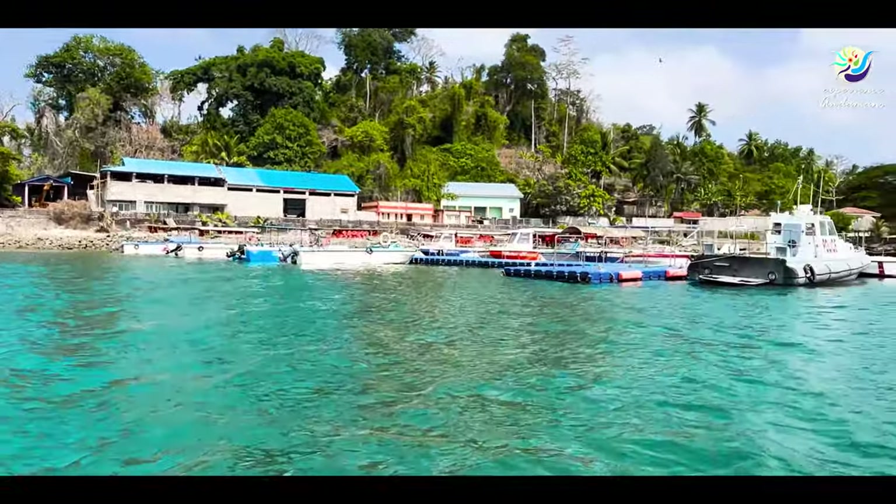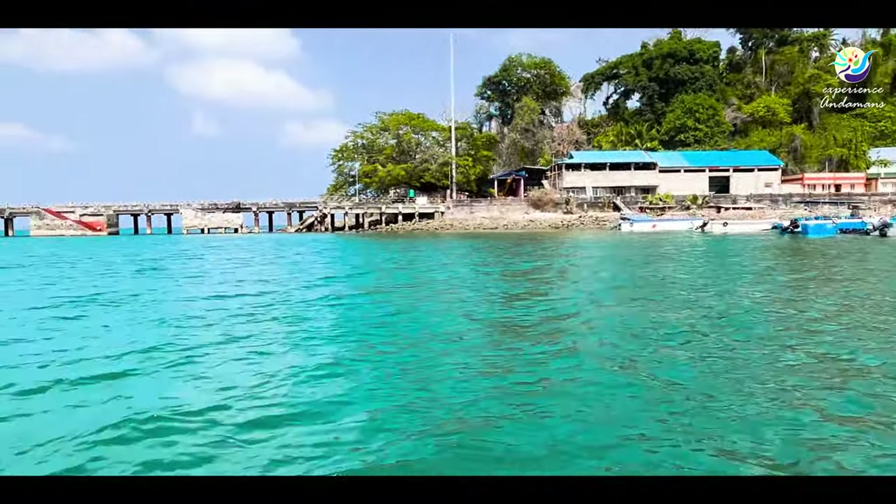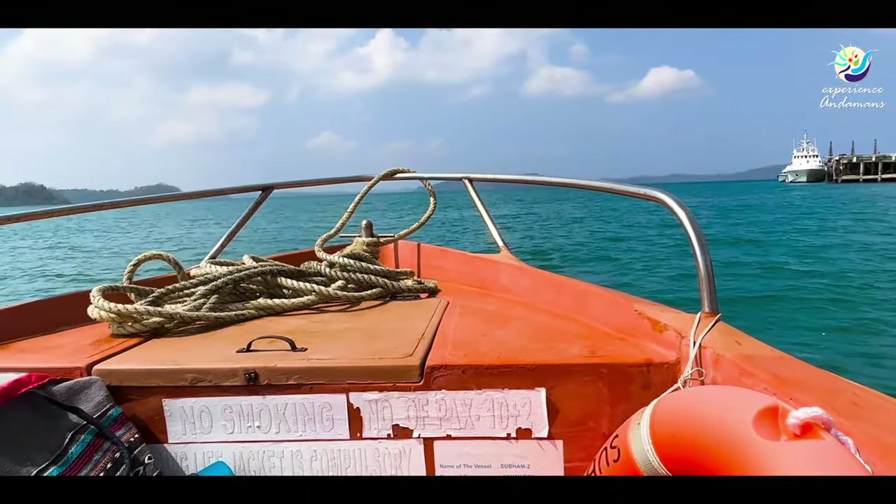You have to show your ID proof and permit details. After that, you will board the boat, which will take you to Ross & Smith Island.